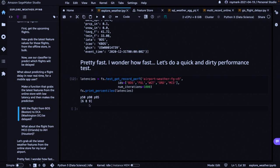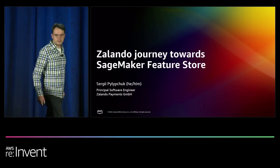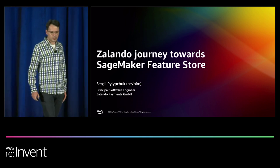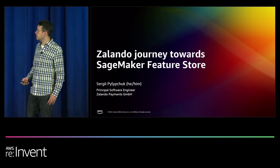I'll hand it over to Sergey to talk about how Zalando is using SageMaker Feature Store. My name is Serhii Filipchuk, Principal Software Engineer at Zalando Payments. Today I want to share our recent experience integrating with SageMaker Feature Store.